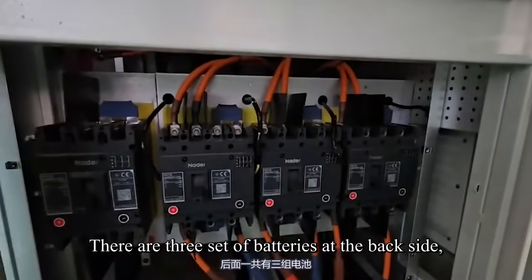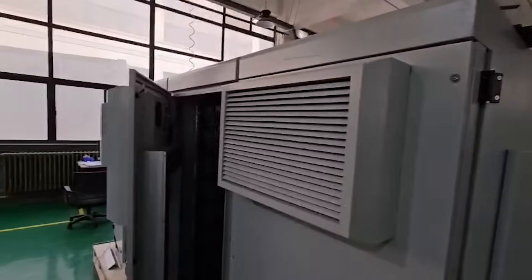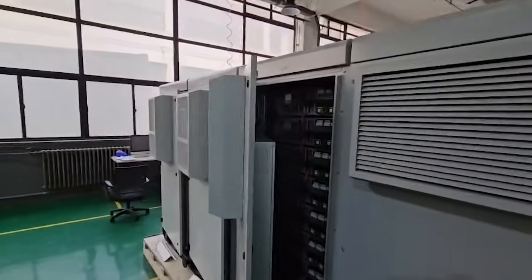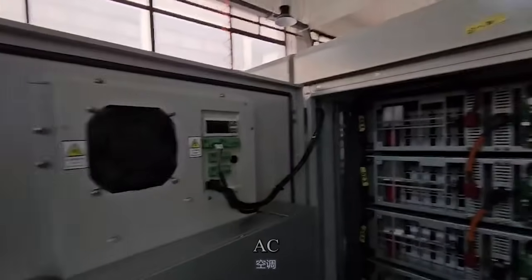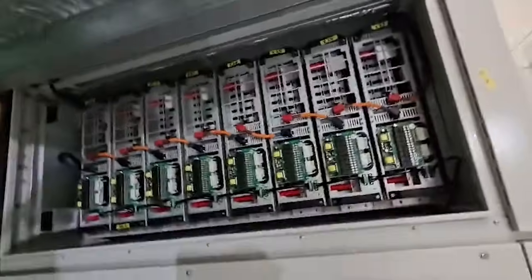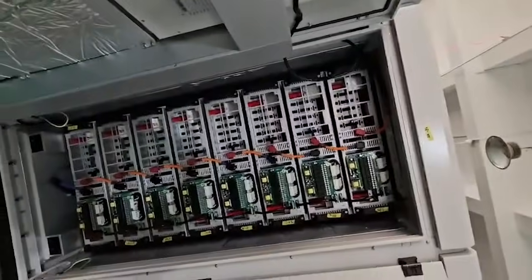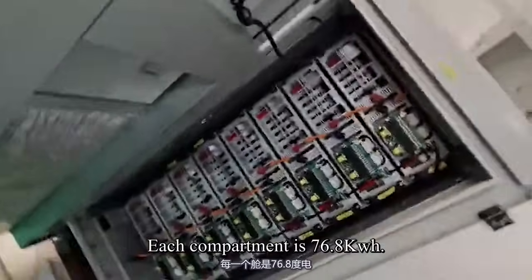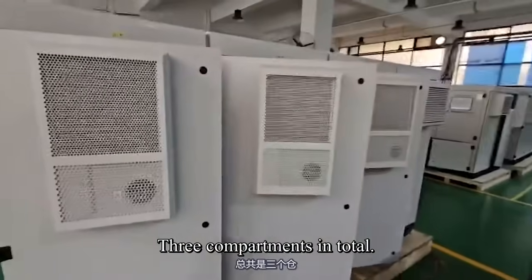There are three sets of batteries at the back side, so that's three DC battery breakers in total. All unit batteries are installed. All three compartments are the same; each compartment is 76.8 kWh, three compartments in total.